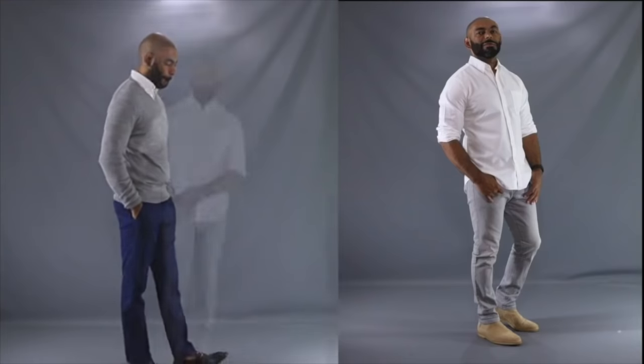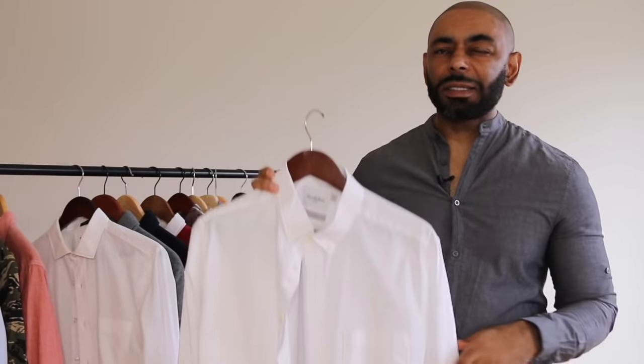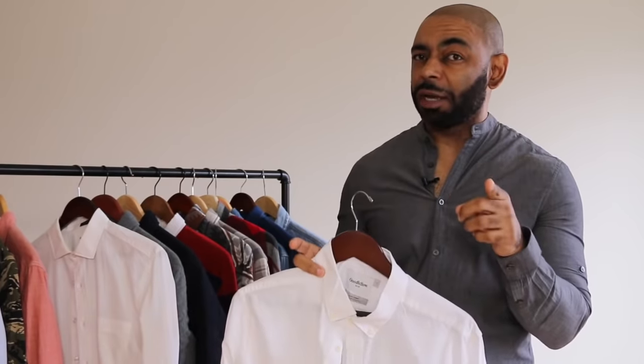What if you need a shirt that straddles the line between dressy and casual and works in almost every situation? That's when you grab the white Oxford cotton button-down shirt. I love the versatility — you can wear it by itself tucked or untucked, with a tie, or under a blazer. I keep one in my arsenal like this one from Target's Goodfellow and Company line — only paid about 20 bucks. Super versatile, super classic — you definitely want that white Oxford cotton button-down this fall.